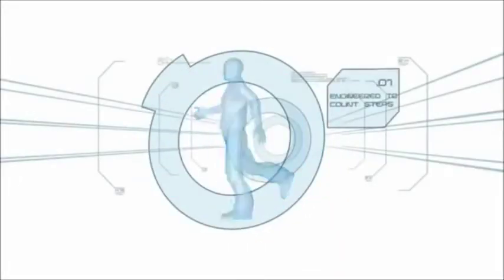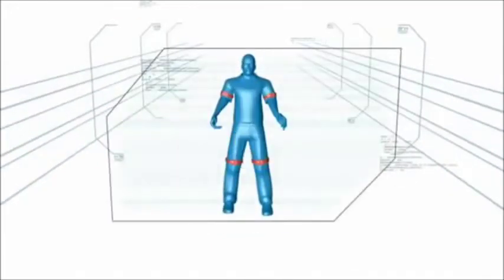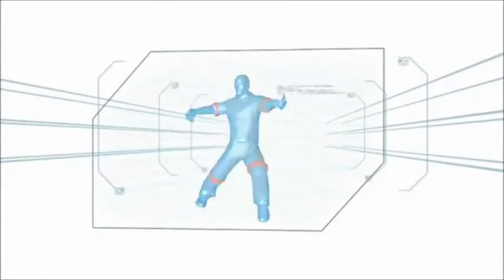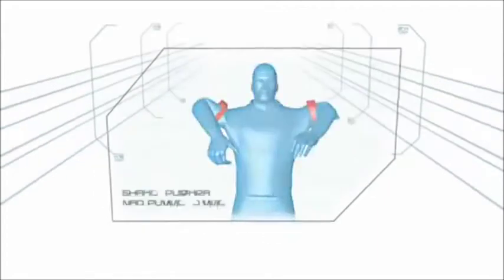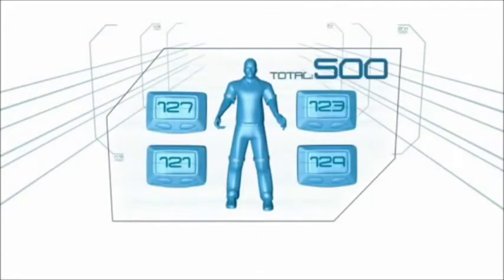Pedometers are normally used to count steps. In Nervous Nelly, you will try and get as many steps as you can in 60 seconds. Upon hearing 'go,' you'll pick up the pedometer and shake your body crazily, trying to get as many steps as you can. You get one house point for each step recorded in 60 seconds.